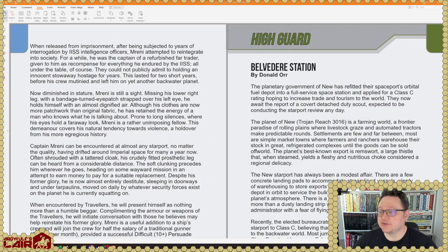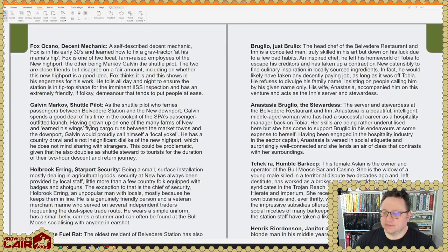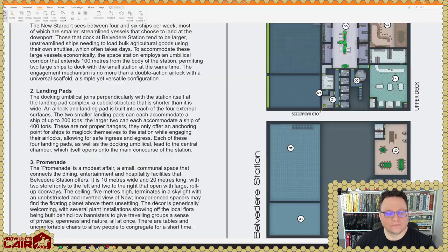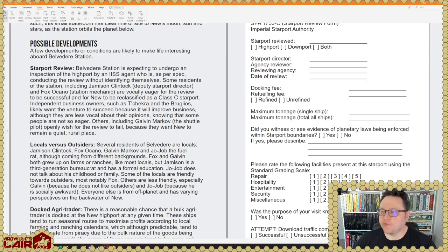High Guard: Belvedere Station by Donald Orr. Quite a bit of detail on Belvedere Station here. And here's an IISS review form, which is pretty cool — please rate the following facilities. I would totally hand this out to the players. The IISS is the Imperial Interstellar Scout Service.